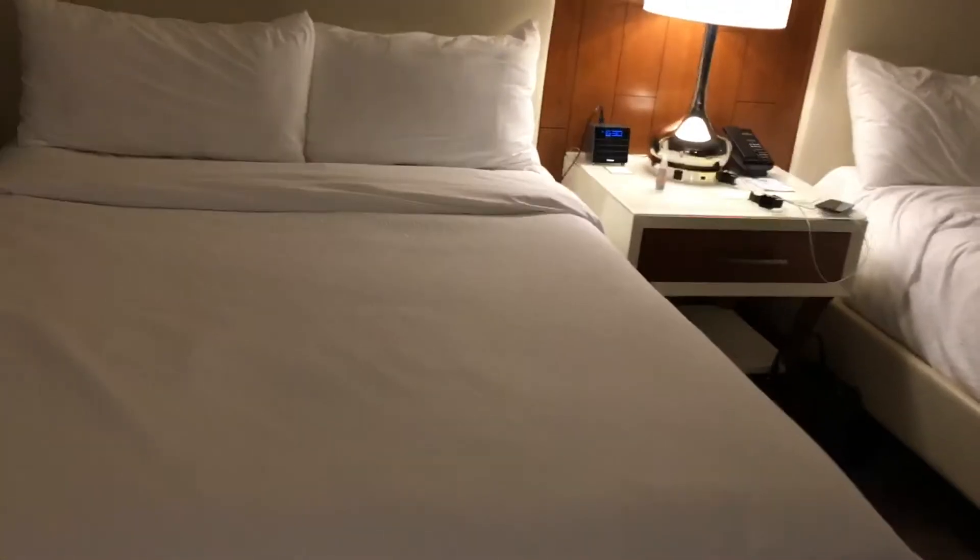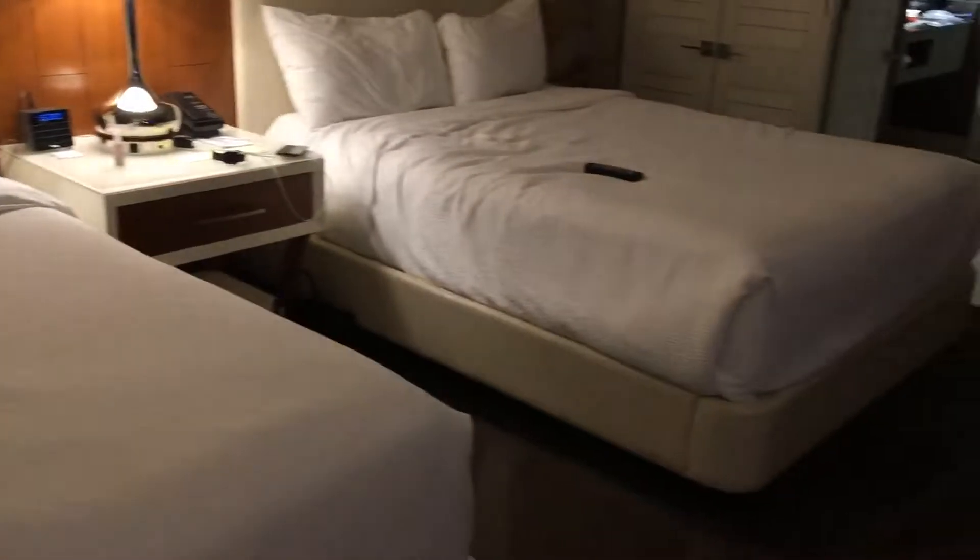Hey guys, I'm going to show you around our room real quick. Keep in mind I'm rooming with two other women. This is our beds and everything.